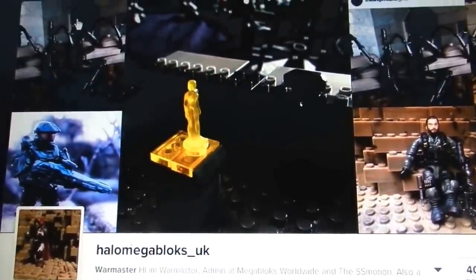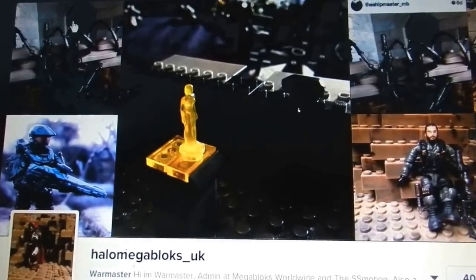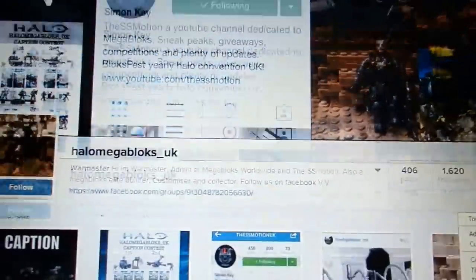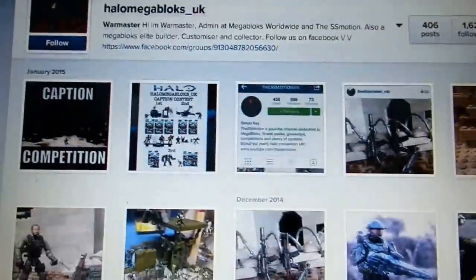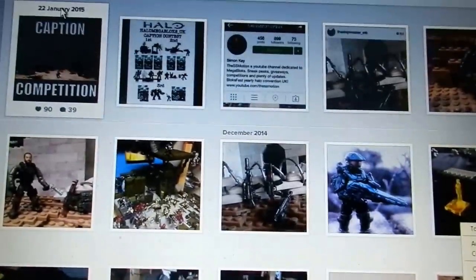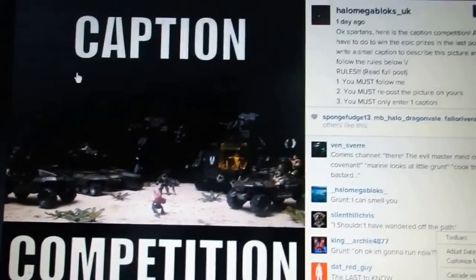So without further ado, let's jump into why we're here. We're looking at War Masters Instagram page at the moment — if I hold the camera in one hand and scroll down for you, here we have some of the really epic pictures, but that's not why we're here. We're here to take a look at this: the Caption Competition.